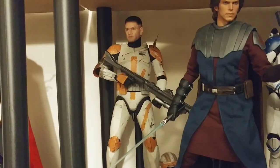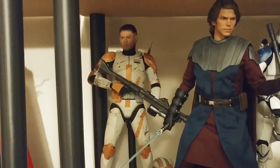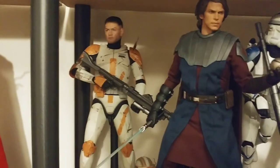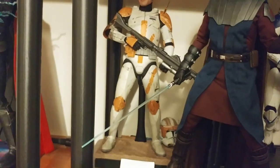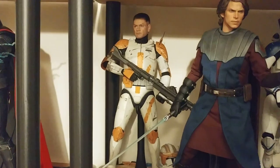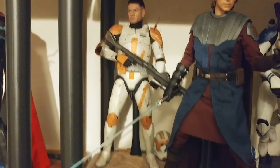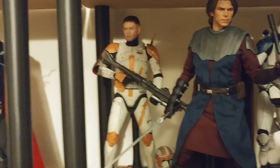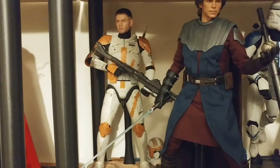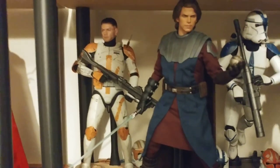And Commander Cody — a figure I almost skipped on but I'm glad I didn't. Beautiful figure. I absolutely love the head sculpt, which I have on him. Tons of accessories. The helmet looks really good as well — you can display him either way. Articulation is great, all the clones are really good, and Cody is no exception. I'd definitely like to get an Obi-Wan at some point to go with Cody. I'd really like to do the Clone Wars Obi-Wan, but we'll see if that happens.